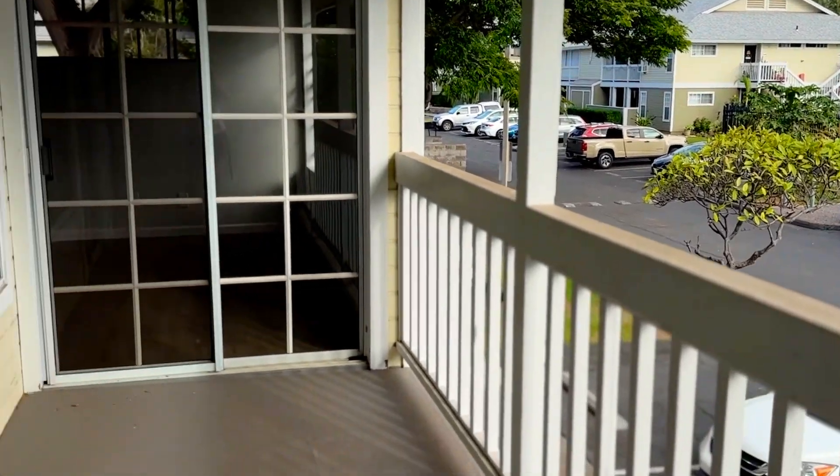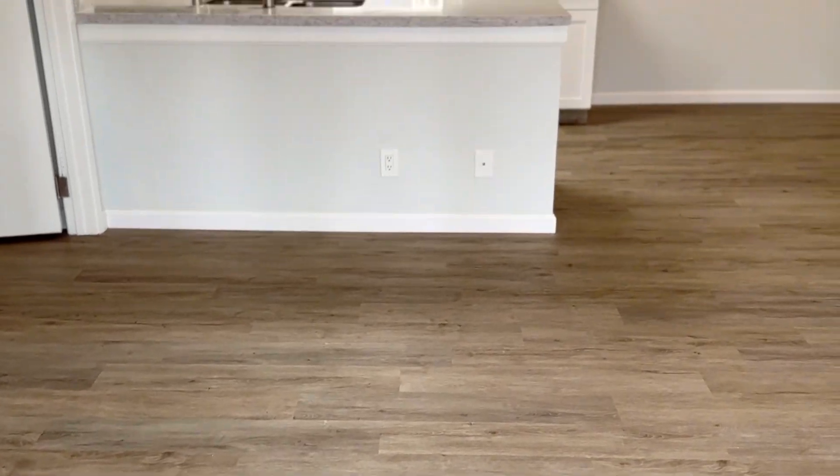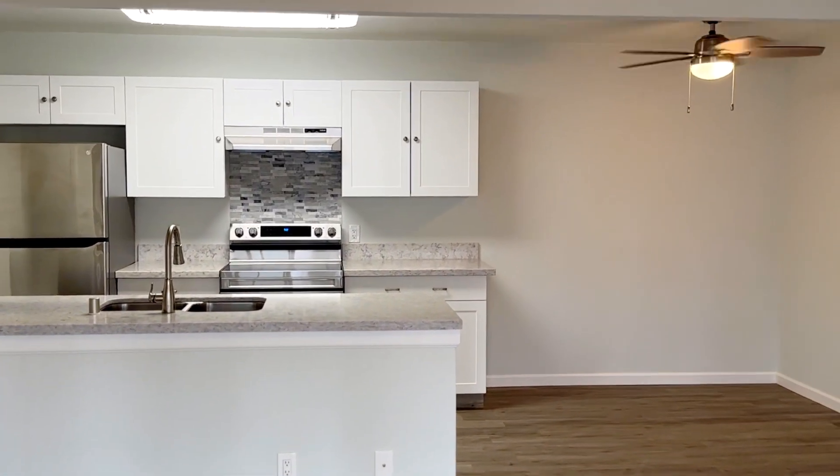This again is Ali Milani, we're in unit 2508. Thank you to the listing agent that allowed me to show this today. This is a beautiful condo and has been my favorite. Thank you.